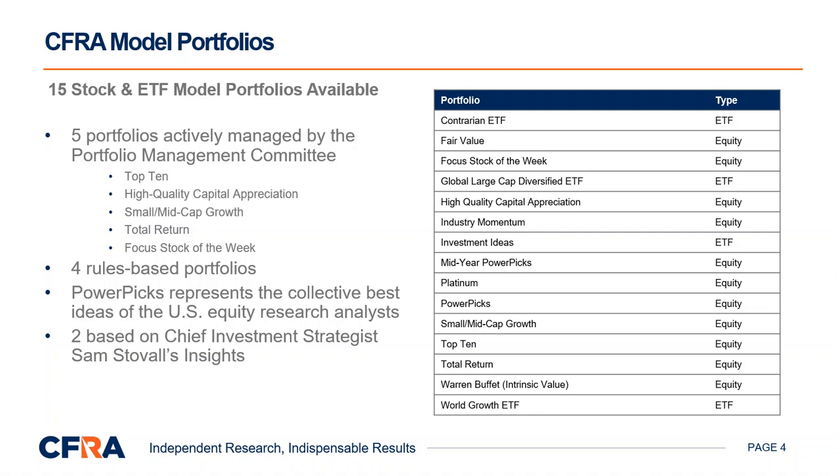In addition to the five portfolios managed by the Portfolio Management Committee, we have four rules-based quantitative screen models, including fair value, platinum, industry momentum, and intrinsic value.